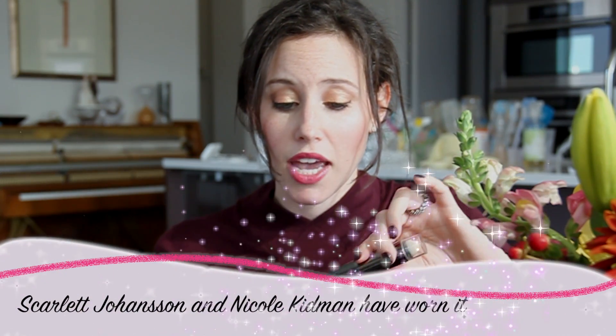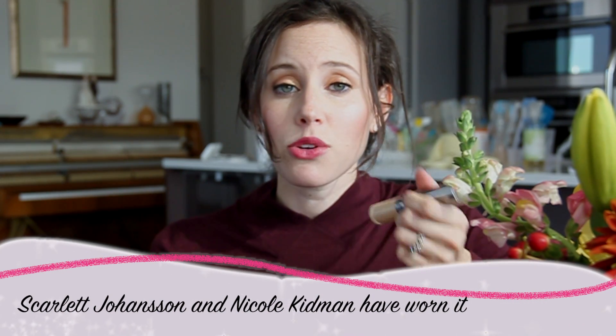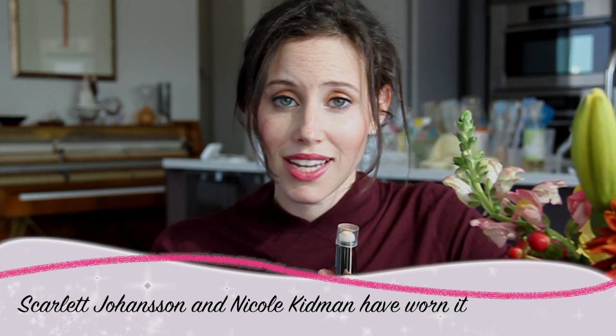It's not sparkly. Rather, it gives you that luminescence that we see that a lot of celebrities have on the red carpet. And I think that this highlighter in particular really helps to recreate that. It's $25, which I think is a good value because it's a two-in-one. And you can get it at Sephora on their website.